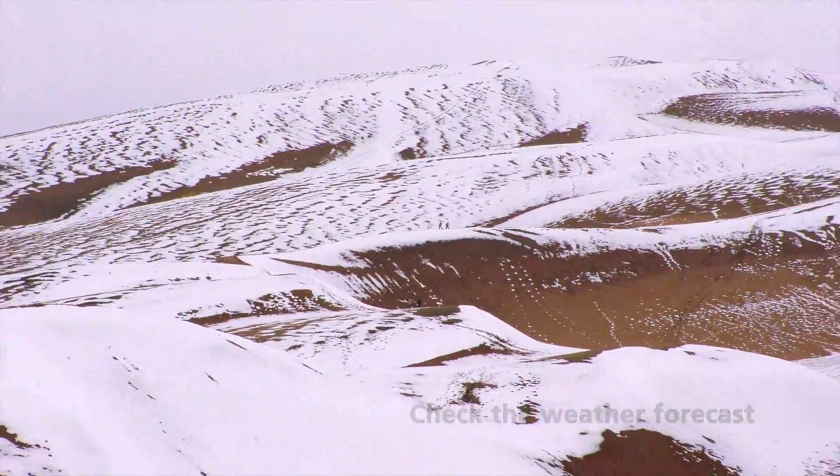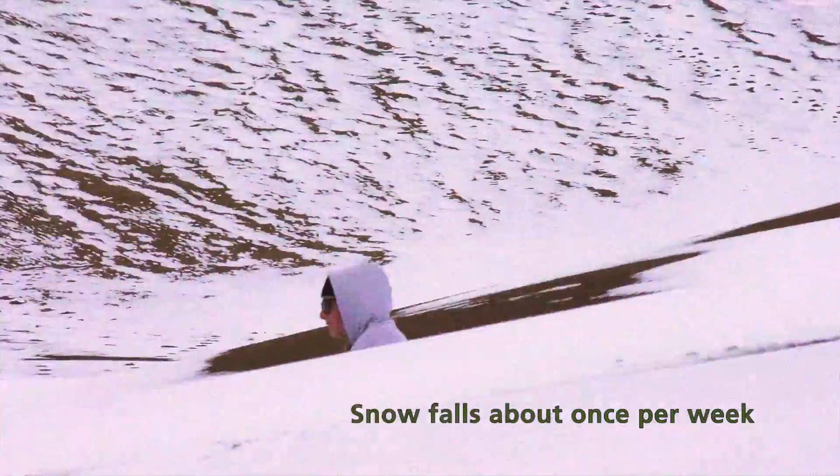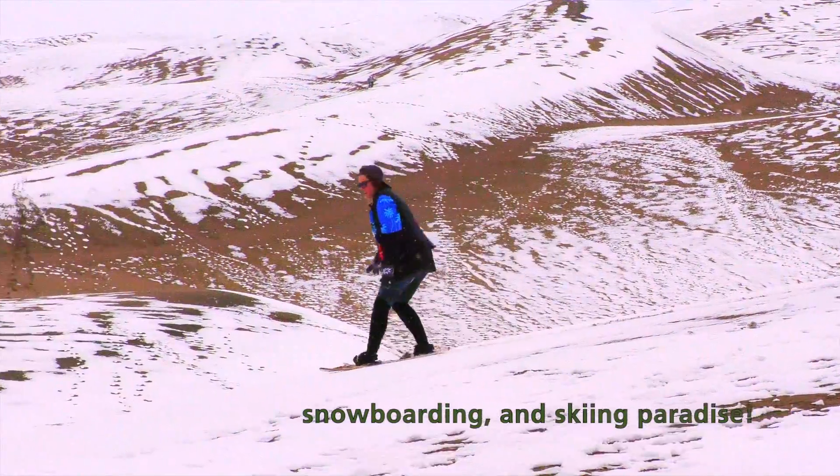Snow falls on the dunes about once per week from November through April, turning the dunes into a sledding, snowboarding, and skiing paradise.